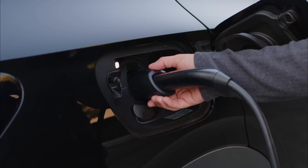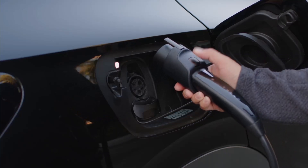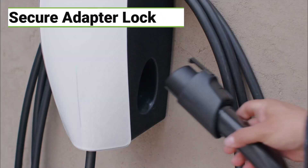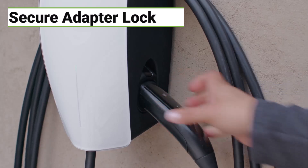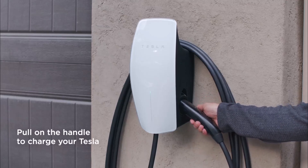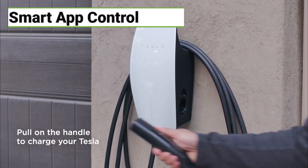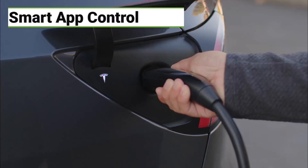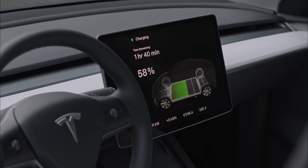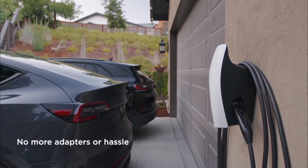You might worry about adapters going missing — like socks in the dryer — but they actually thought of that. The adapter is electronically locked into place, so it's not going anywhere. It's a clever detail that shows they've really thought about user experience. The charger also integrates with the Tesla app, giving you complete control over charging schedules, real-time monitoring of energy usage, and even over-the-air firmware updates. It's a bit pricier than the standard Tesla wall connector, but you're paying for that extra flexibility and peace of mind.